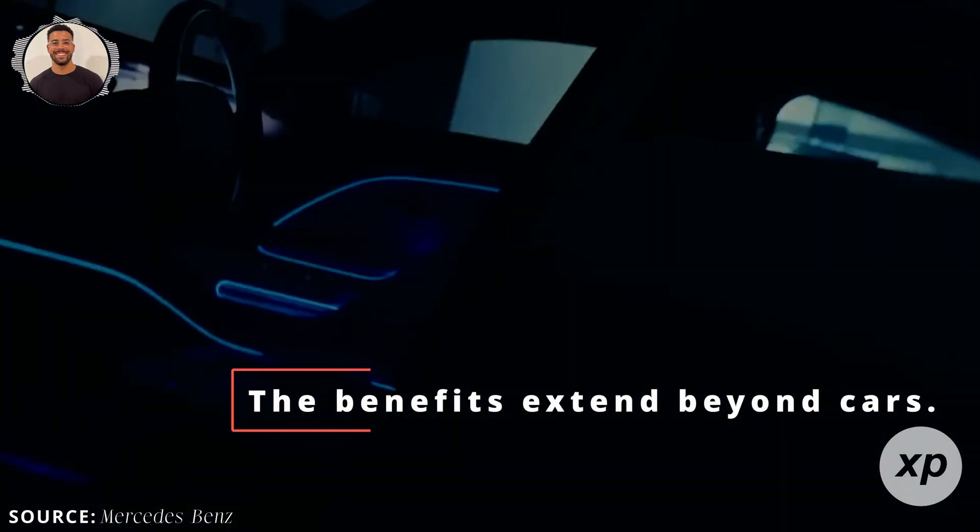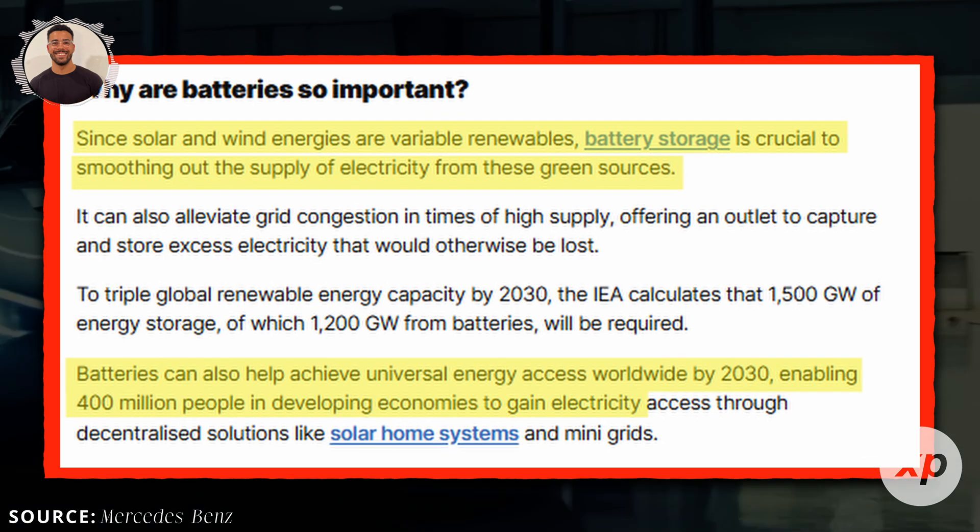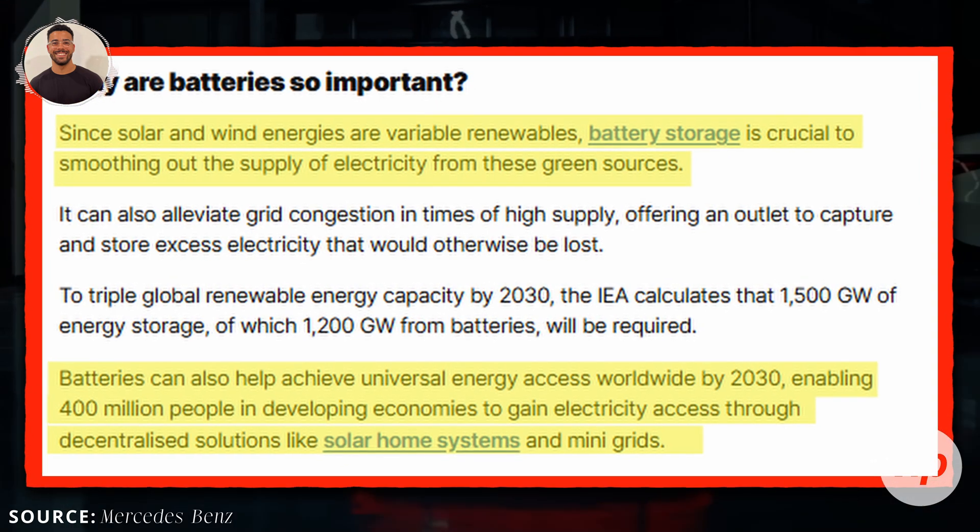The benefits extend beyond cars. Solid-state batteries could improve consumer electronics or home storage. By perfecting this technology, the industry can spread advancements across sectors, enabling a broader move toward cleaner energy solutions globally.